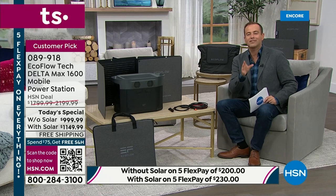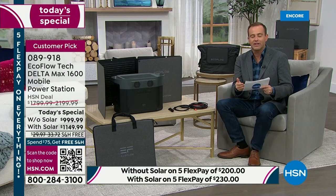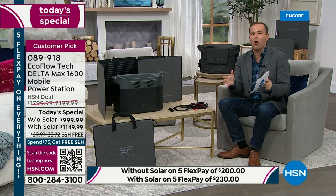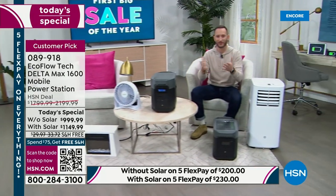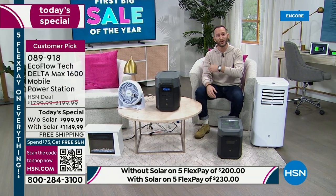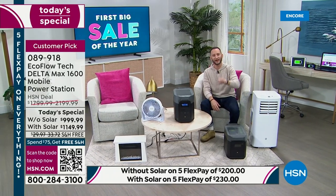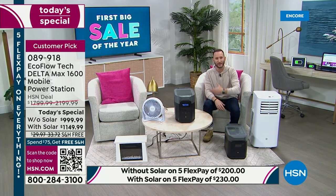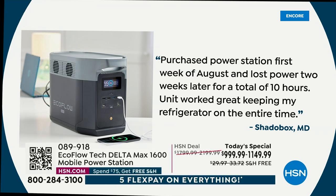Over the past few years, you've been able to share these stories and scenarios. A lot of us have been waiting for the price to go rock bottom. We wanted to wait until the beginning of the year to launch this opportunity — to get your hands on a customer pick with amazing reviews. This is something that has incredible reviews. Purchased a power station the first week of August and lost power two weeks later for a total of 10 hours — the unit worked great, keeping my refrigerator on the entire time.